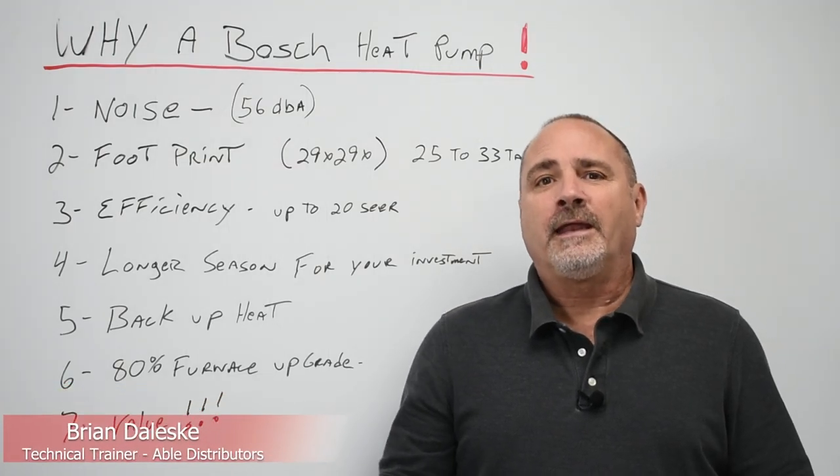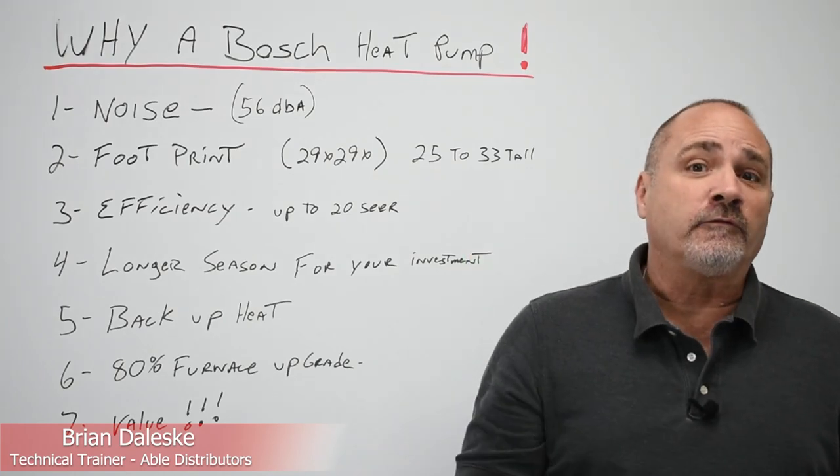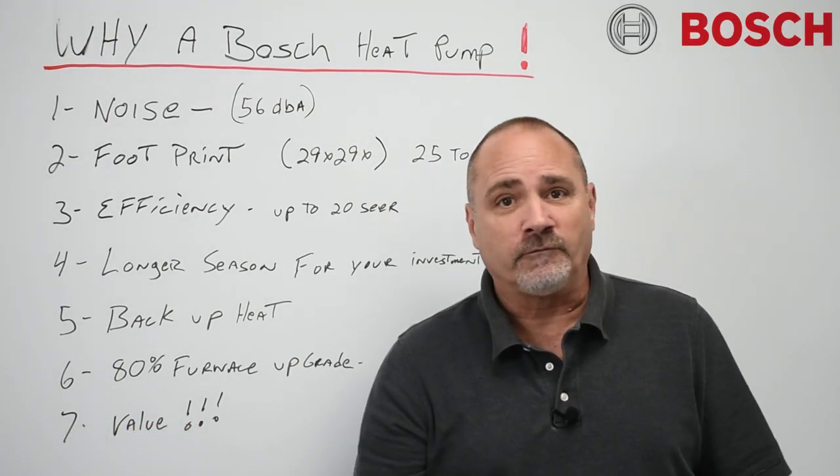Brian Gillespie with Able Distributors. Today I'm going to talk about the seven reasons why your homeowner and you as a contractor are going to want to install Bosch heat pumps from this point forward.